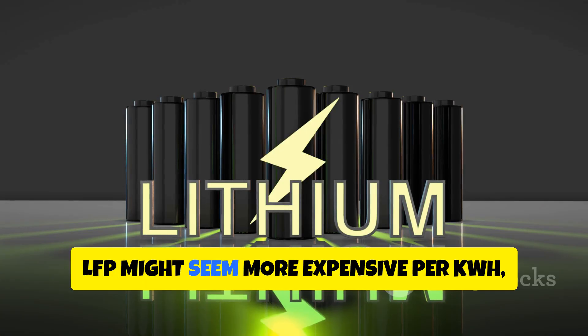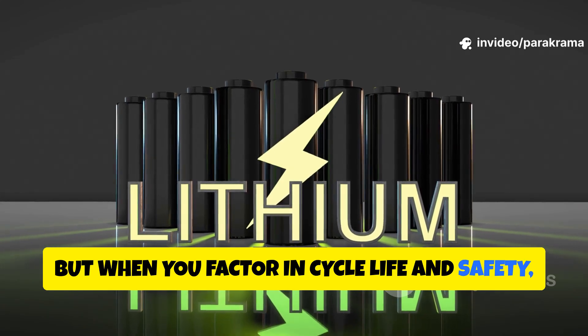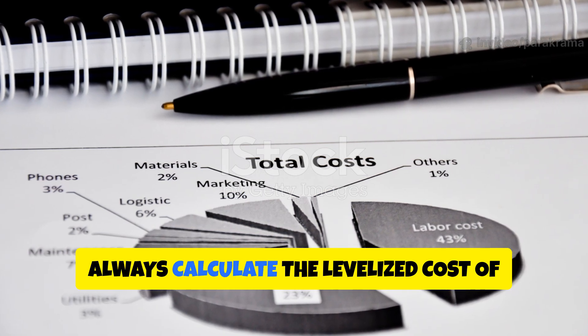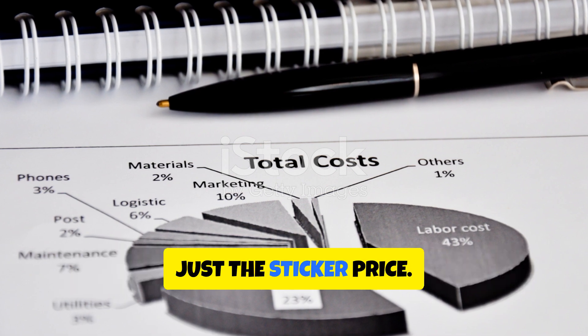At first glance, LFP might seem more expensive per kWh, but when you factor in cycle life and safety, LFP often wins on cost per cycle. NMC might be cheaper upfront but needs replacement sooner. Always calculate the levelized cost of storage over your system's lifetime, not just the sticker price.